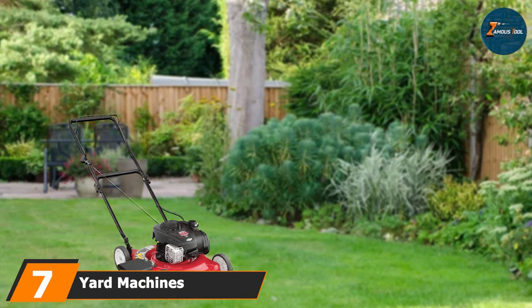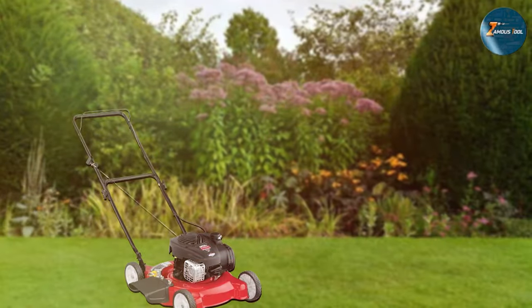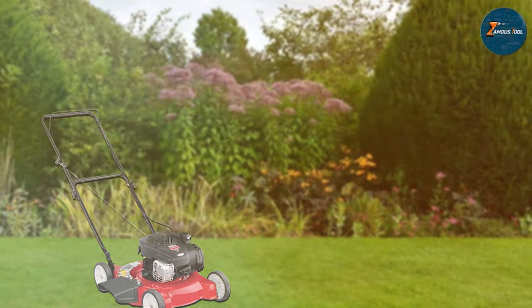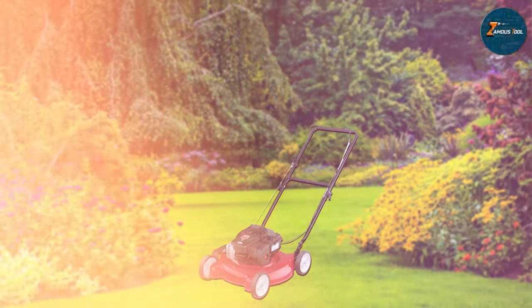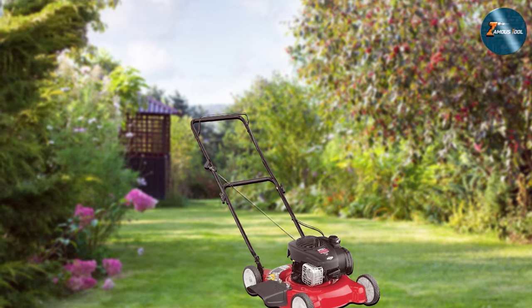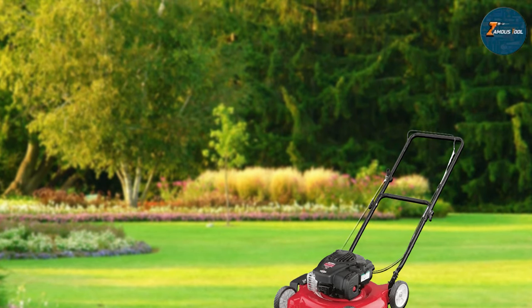Finally, the number 7 position is held by the Yard Machines 11A02BT729 20-inch Push Lawn Mower. This mower embodies simplicity coupled with effectiveness in lawn care. Designed for maneuverability and ease of use, it caters to smaller to medium-sized lawns. Featuring a 20-inch cutting deck, it efficiently trims grass with precision, while the adjustable cutting height offers flexibility for various grass lengths. Its lightweight design and compact build make storage and maneuvering a breeze. Equipped with a 140cc gas-powered engine, this mower provides sufficient power without the need for a cord. The ergonomic handle ensures a comfortable grip, reducing fatigue during extended mowing sessions.